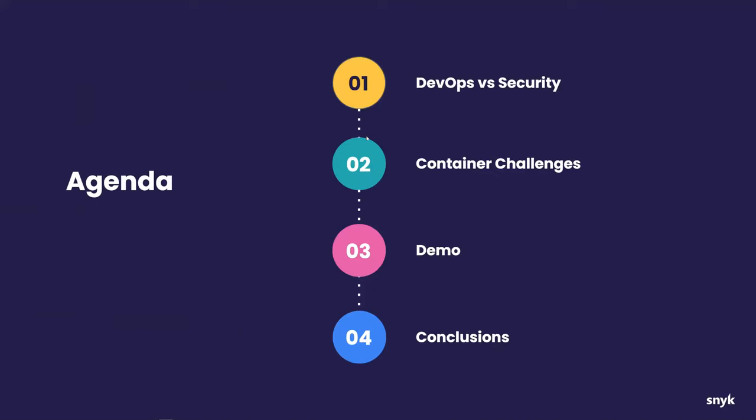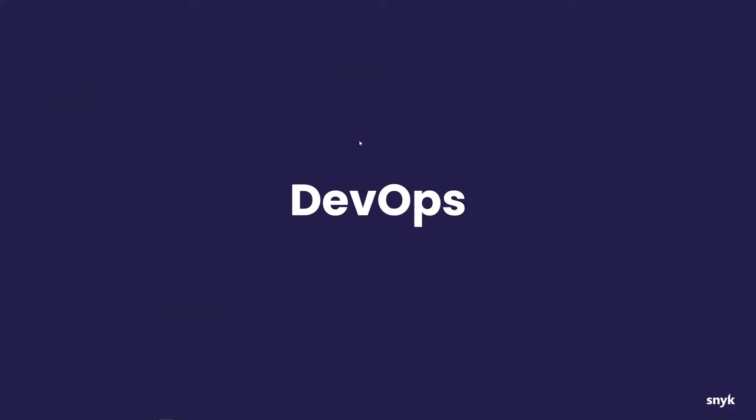We'll have an agenda: we'll go through some slides, do some demonstration, then wrap it up with Q&A. Eric will start describing how we get started. So first I want to talk a little bit about DevOps and security and how they play together.